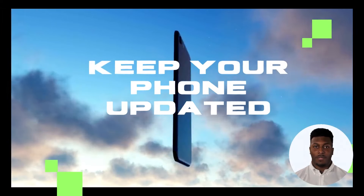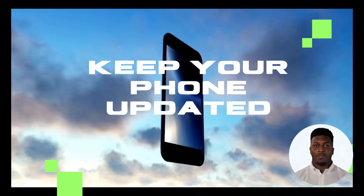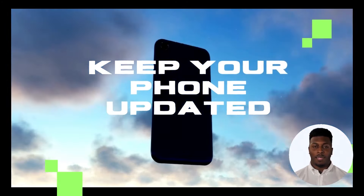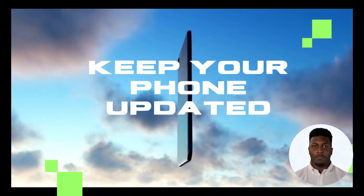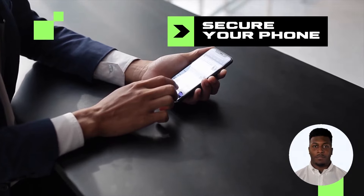Hey everyone, it's Marcus here from Damsiso Tech Channel. Today I'll be discussing how to protect your cell phone from hackers. With the increasing reports of malware attacks and data breaches, it's important to secure your phone to protect your data and improve your password smarts.